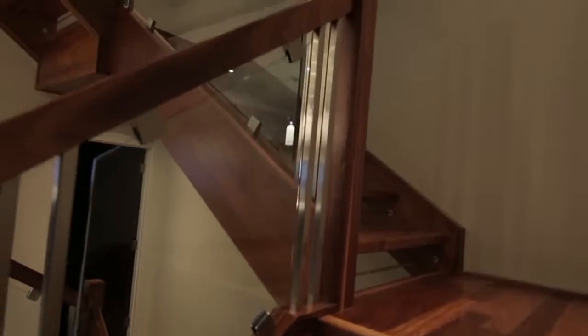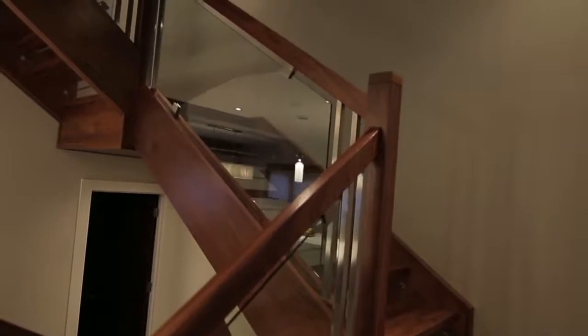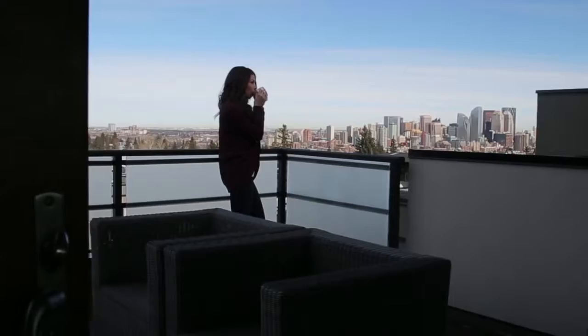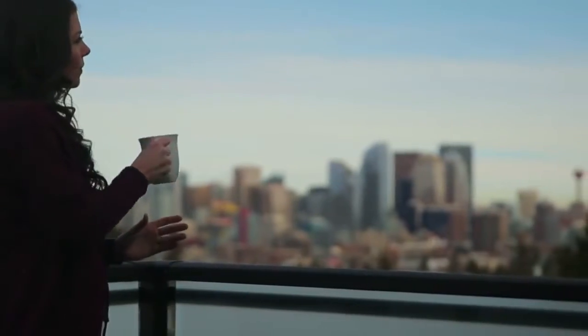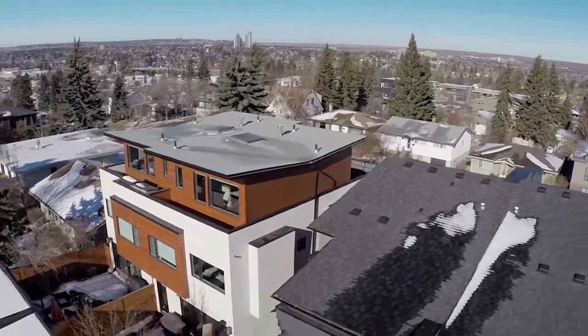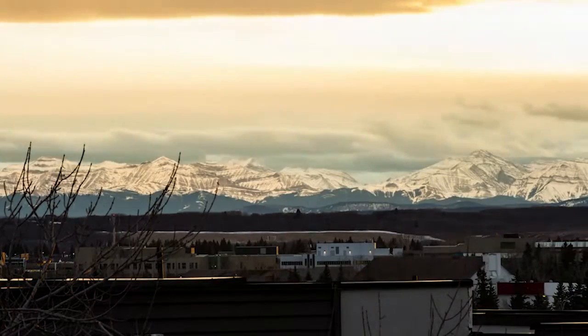Up on our second floor, the master suite has a little outdoor space where you can fit two people — we have coffees out there. Then you go up to the third floor and there's a full outdoor space with an oversized balcony that looks over the downtown, and it wraps around the back of the house so you get a great view of the mountains and the sunset at night.